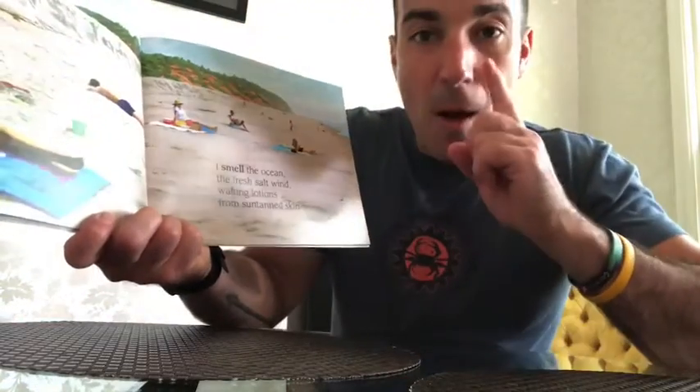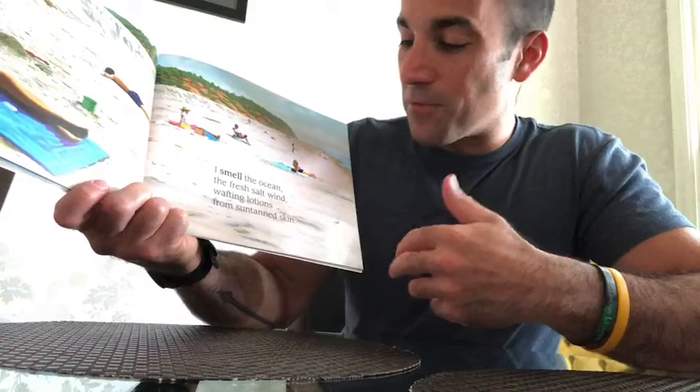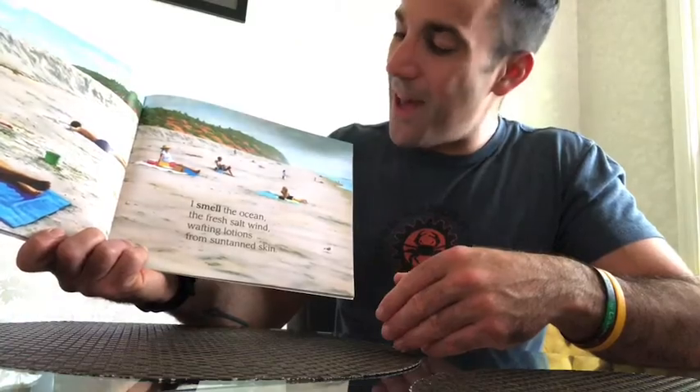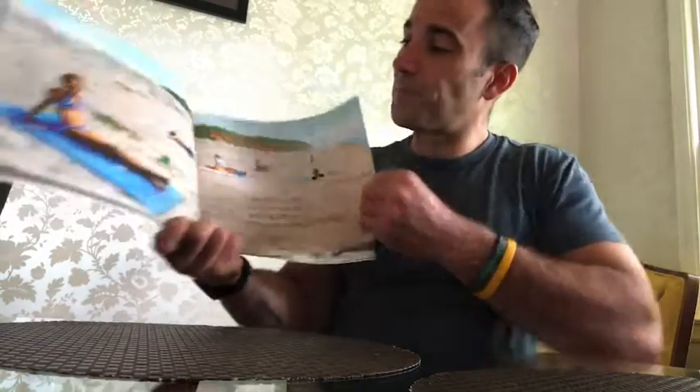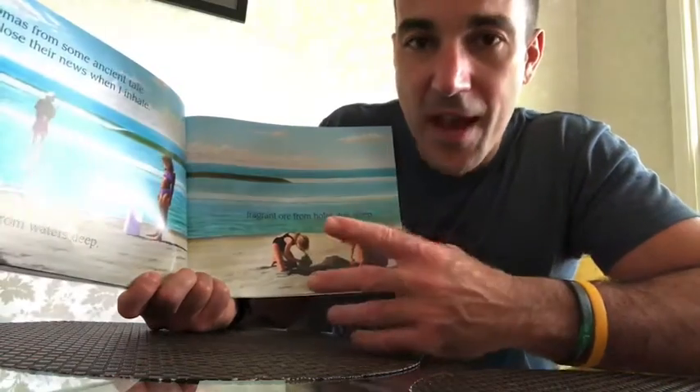I smell — let's use our noses. "I smell the fresh salt wind, wafting, lofting from suntan skin." I can smell the suntan lotion. Who's ever put lotion on to make sure you don't get sunburned? Yeah, it smells like coconuts. It smells like sun lotion. And I also smell the water — you smell the salty air. Yeah, it smells like fish. It smells like seaweed. It smells like beach. "Aromas from some ancient tale disclose their news when I inhale." Take a big deep breath — inhale. What do you smell at the beach?